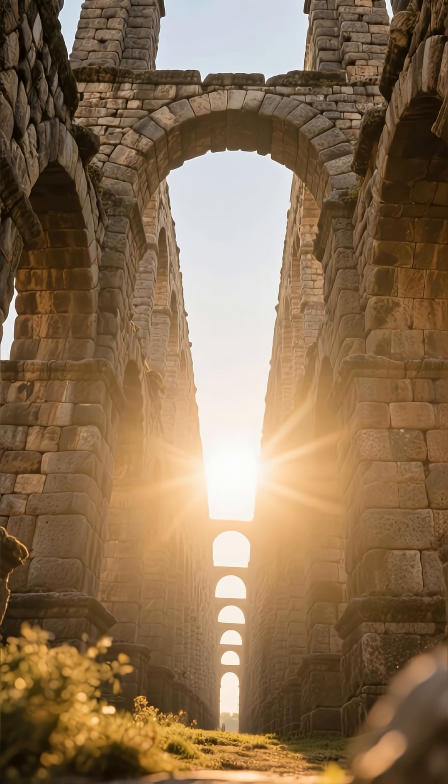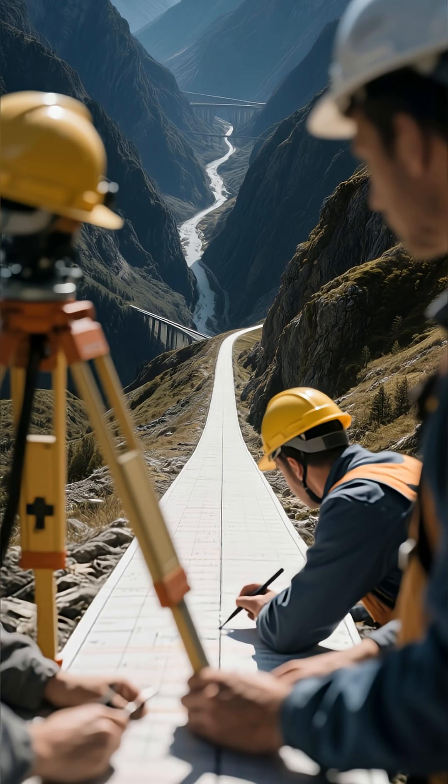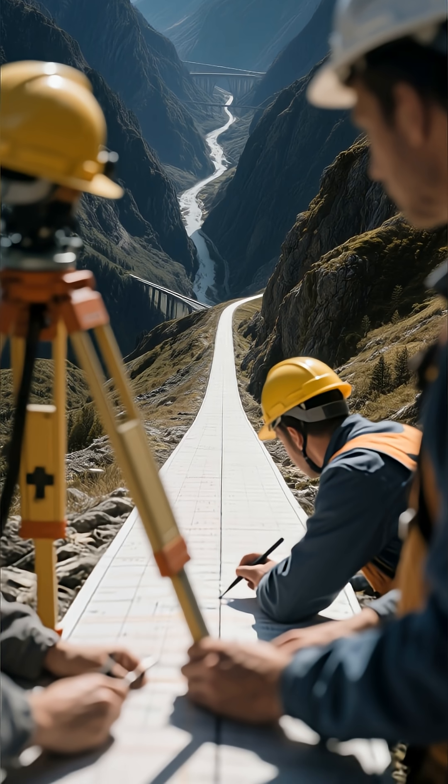That's when the engineering marvels we know today began to take shape. The surveyors would meticulously plot a course, always aiming for a gentle, consistent downward slope — sometimes tunneling through mountains and bridging valleys to maintain that perfect gradient.